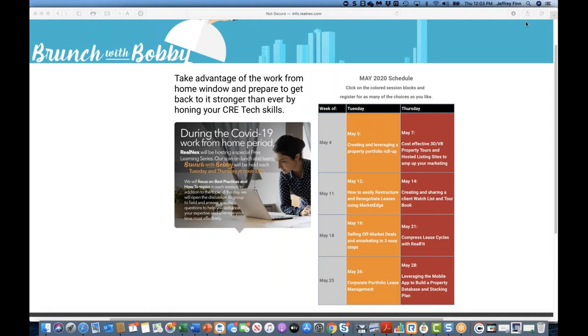Next week on Tuesday we have a lease restructuring program with Dr. Jeff Fisher. We've done great work inside of Market Edge to enhance and position it for the current environment. As you're aware, there's a lot of lease restructures and renegotiation, and the opportunity to model those — figuring out the right way to defer rent and push it forward — is going to be more important than ever.